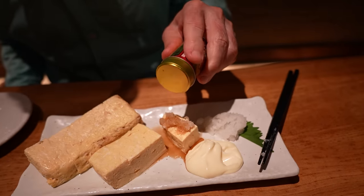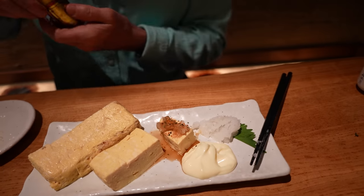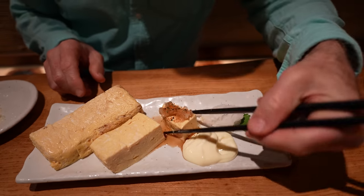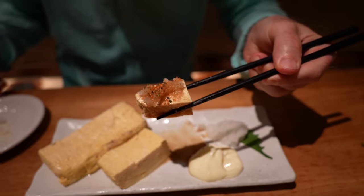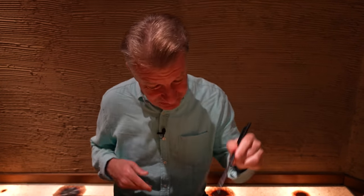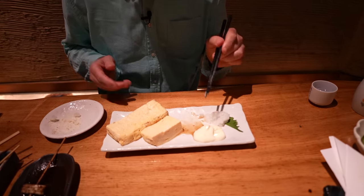Bunch of different spices — seven to be precise. That's what shichi means. Without mayo this time, for you people that don't like mayonnaise. I like the mayonnaise better. It's so creamy.